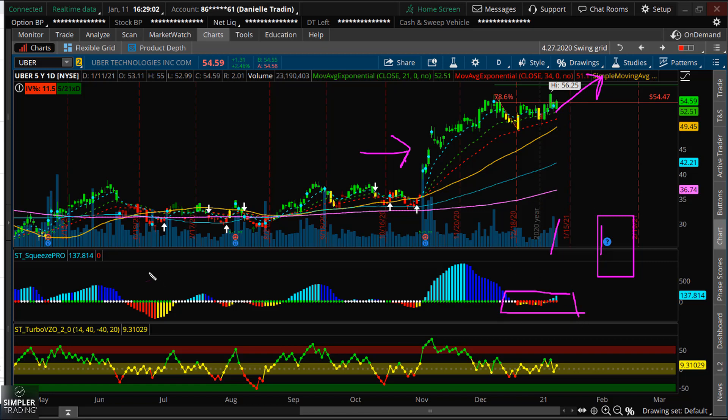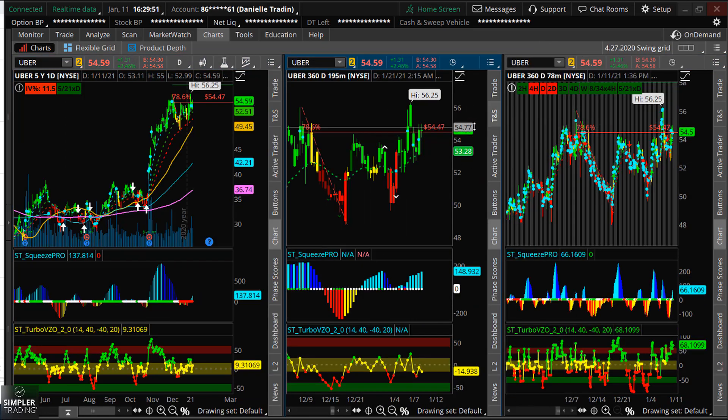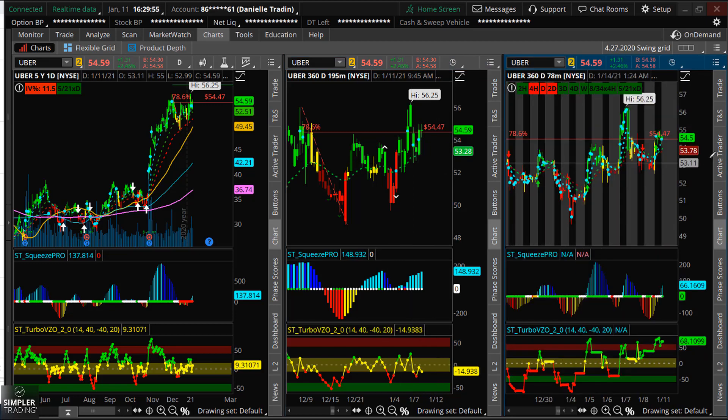A couple of things that are also telling me we could have a nice move: we have a nice daily squeeze, we also have quite a bit of consolidation on the Turbo VZO, and we're holding up above that 21 EMA, in addition to having some lower time frame squeezes too.